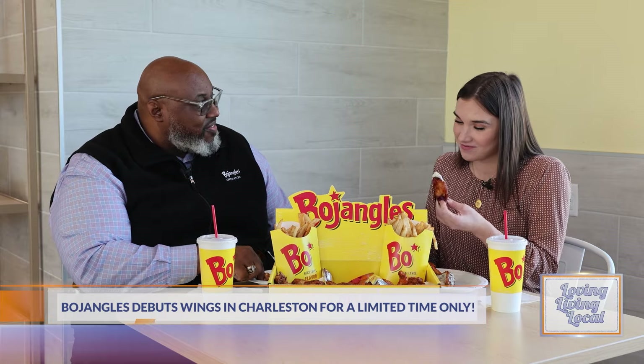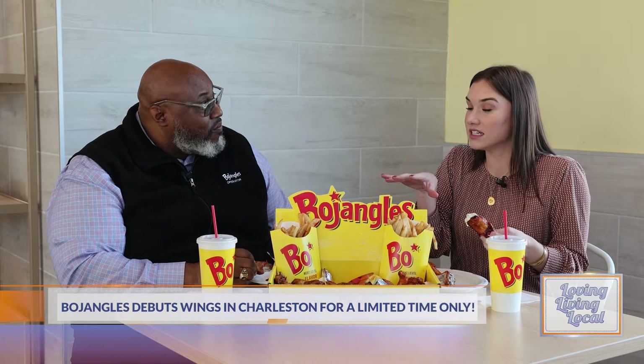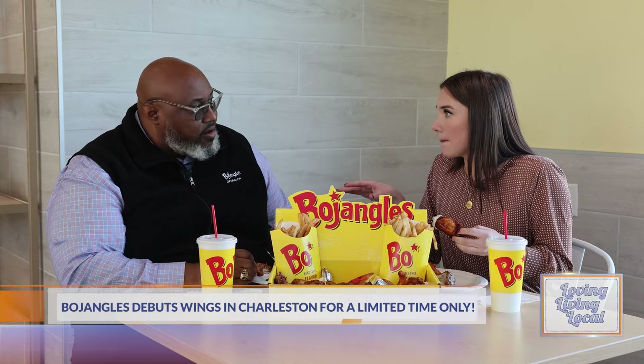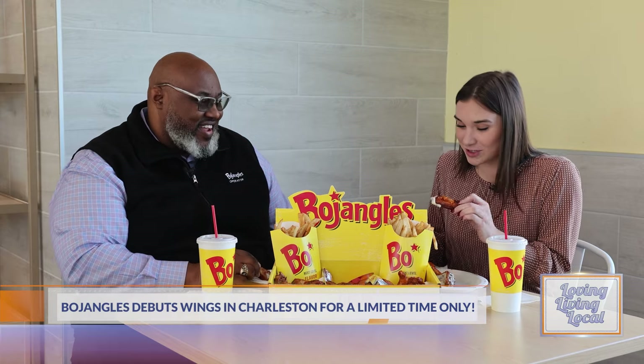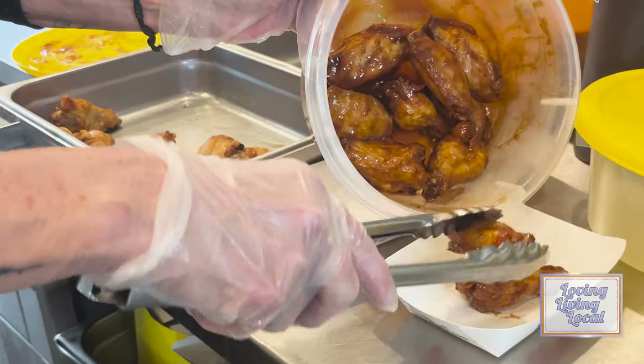Thank you for coming. So people can order this in the Charleston area — every store in the Charleston area. I like these, I'm going to try the barbecue. It's kind of messy though. Yeah, that's a great sauce — that's our signature barbecue sauce that we usually use on our Supremes. All these are our signature sauces, so it's not really a different sauce. It's just the sauces that you grew up and love, and now you can use them on your wings.